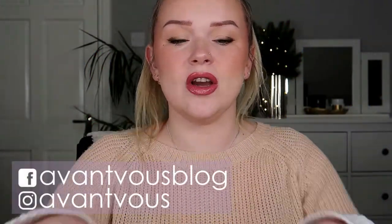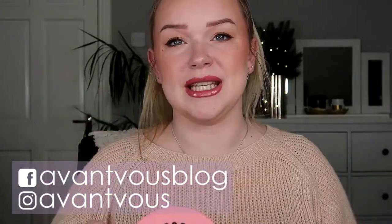Hello there, welcome back to my channel! In today's video I will be doing my empties. It's going to be a very fast video because, to my surprise, I didn't actually use up that many products this month. If you're interested in seeing what I used up in January, just keep on watching.